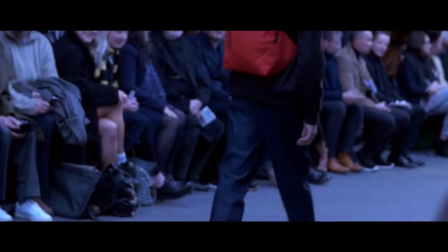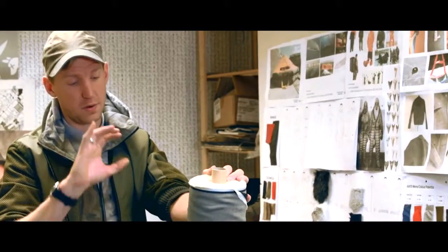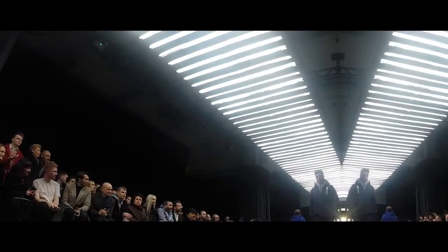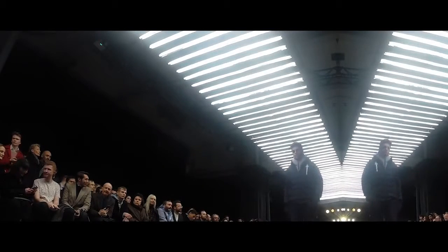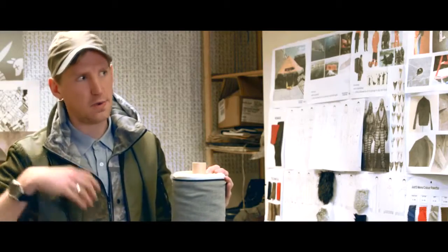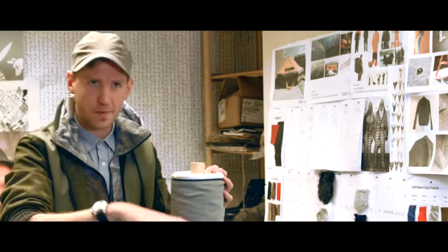Completely new for us this season is 100% pure wool denim, made in partnership with an incredible Japanese mill. We'll be working on some jeans but also some outerwear pieces as well — it's really completely new to the market and super experimental.